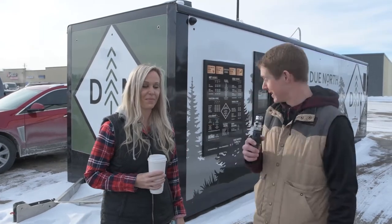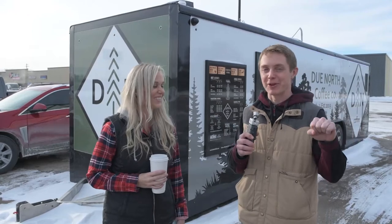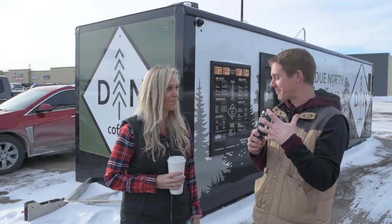Welcome to the market update. We're at — I don't even know what to call this thing. We're going to figure it out with the business owner you might be familiar with, and if you're not, you're going to meet her today. Go ahead and introduce yourself and tell us about this new concept behind us.